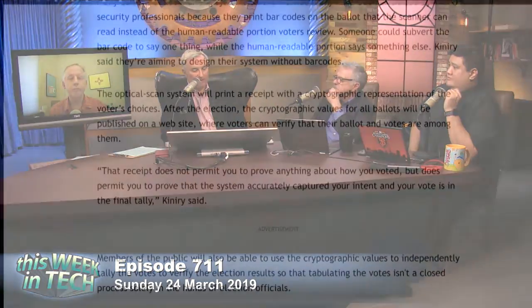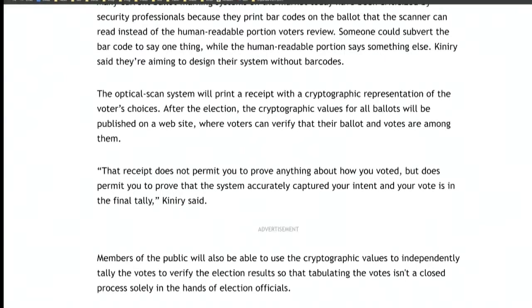I think it's exactly the kind of thing that DARPA should be doing — it's advanced research. The optical scan system will print a receipt with a cryptographic representation of the voter's choice. After the election, the cryptographic values for all ballots will be published online, so you can go as a voter and verify that your ballot's there and that the vote was correctly tabulated. Open source, verifiable, and transparent — I think this is great. That's what we've been asking for.